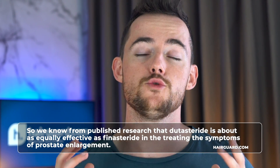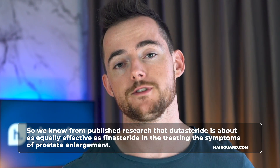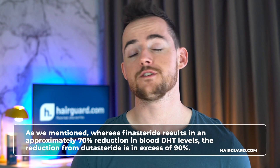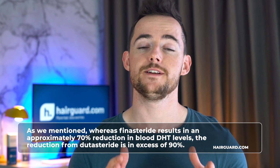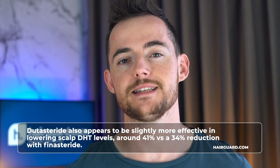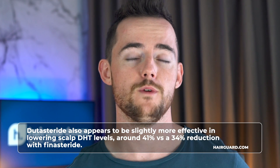What are the results of dutasteride like? We know from published research that dutasteride is about as equally effective as finasteride in the treatment of prostate enlargement symptoms. When it comes to male pattern baldness, due to its ability to inhibit both 5-alpha reductase enzymes, dutasteride is certainly the most chemically powerful of the two. Finasteride results in approximately 70% reduction in blood DHT levels, while dutasteride achieves in excess of 90%. Dutasteride also appears to be slightly more effective in lowering scalp DHT levels — around 41% versus a 34% reduction with finasteride.